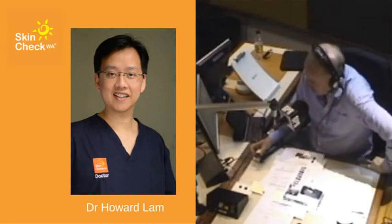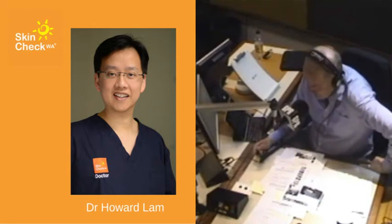Have a check and keep well protected in the summer. Thanks to Dr. Howard Lamb from SkinCheck WA on this: if you've got 11 moles on your right arm, you could have a higher risk of skin cancer.